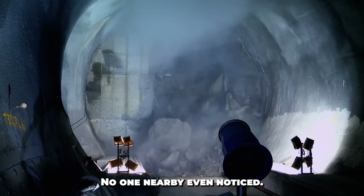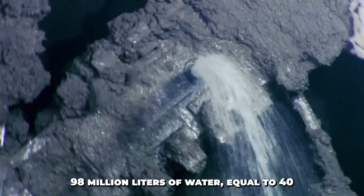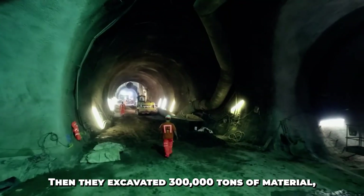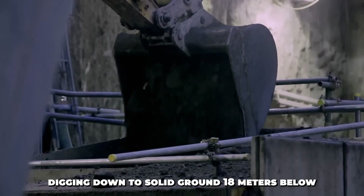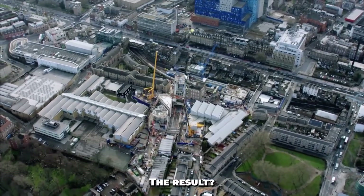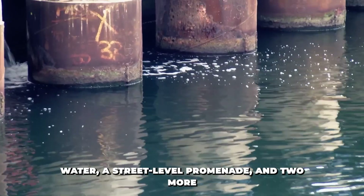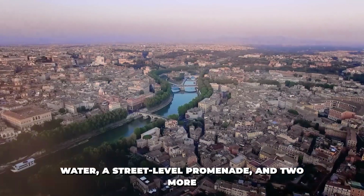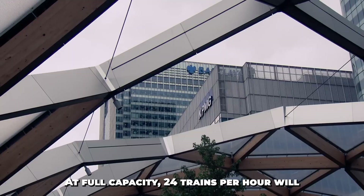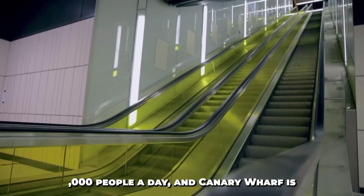No one nearby even noticed. Once the walls were in, they pumped out 98 million liters of water — equal to 40 Olympic swimming pools. Then they excavated 300,000 tons of material, digging down to solid ground 18 meters below water level. The result was a massive six-story structure: four floors below water, a street-level promenade, and two more floors above. At full capacity, 24 trains per hour will pass through Canary Wharf, moving up to 68,000 people a day.